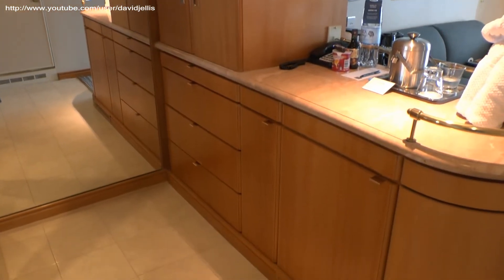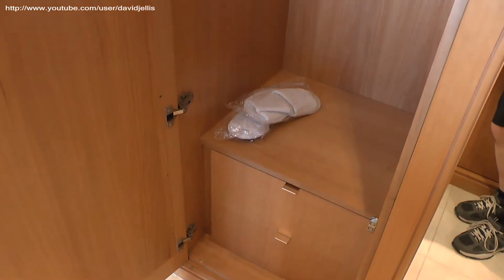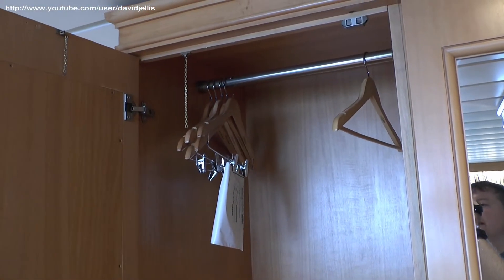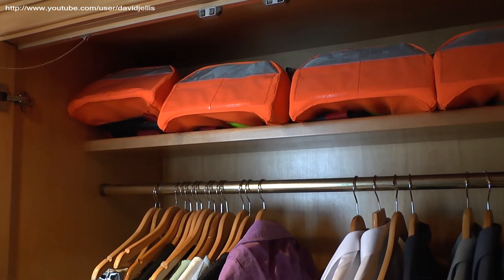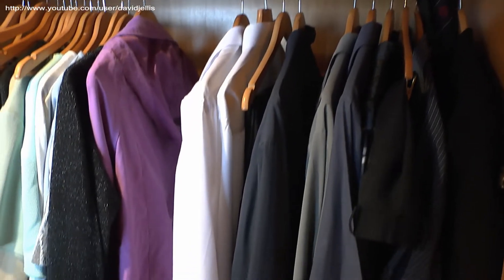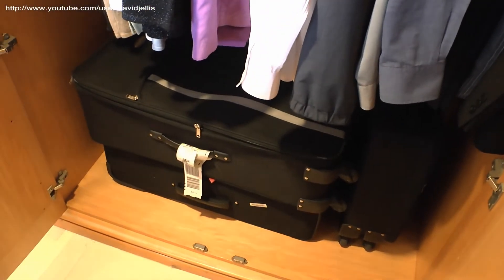We've got some complimentary slippers, and also robes hanging up in the bathroom. Here's one of the storage cupboards with lots of hangers to put clothes on. You can see the cabin has four life jackets, so it looks like it's designed to accommodate four people, with lots of hangers and plenty of space in the cupboards to store cases.